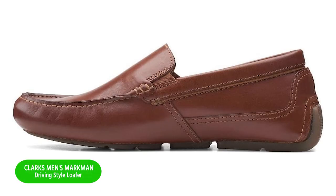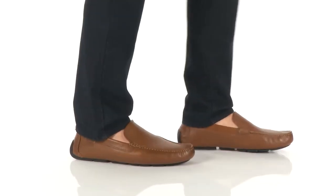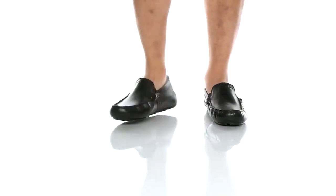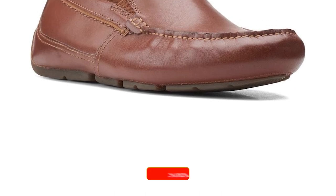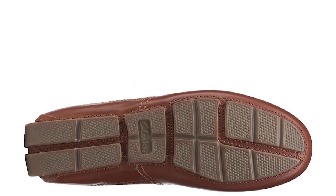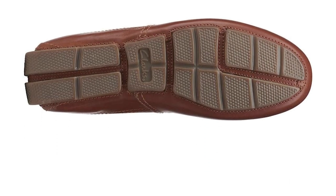Number 9: Clarks Men's Markman Driving Style Loafer. Crafted from full-grain leather and unlined for maximum ease, this classic driver will become a versatile go-to. Inside, layers of Clarks Cushion Soft padding provide extra comfort, and a breathable, moisture-wicking OrthoLite footbed keeps feet dry for all-day wear. Clarks have been synonymous with quality craftsmanship and comfort for decades, and the Markman Plain Driving Style Loafer is a shining example of its commitment to excellence.